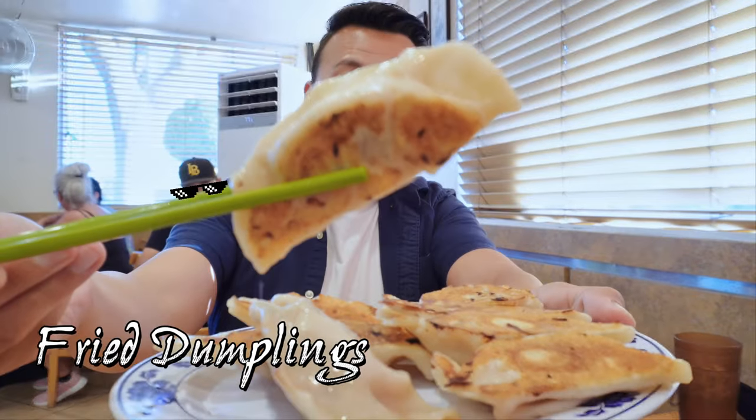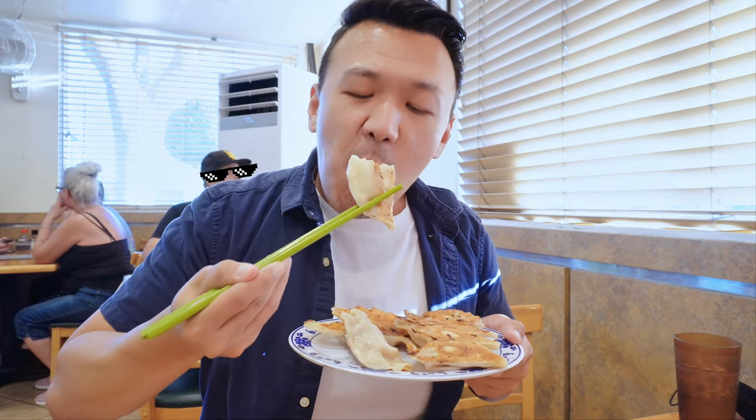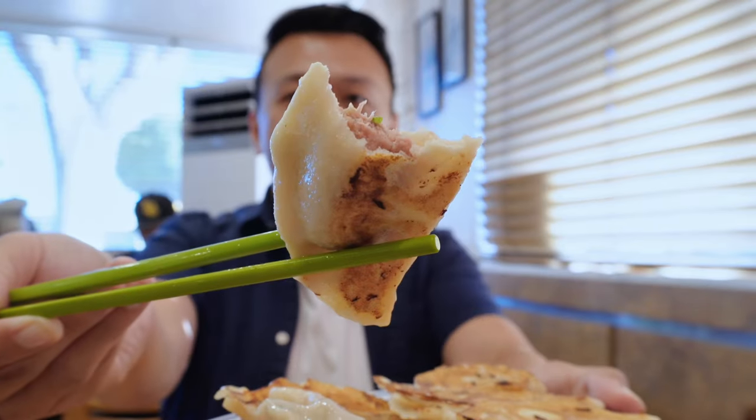Fried dumplings! Or potstickers. They serve them hot, as you saw from the earlier kitchen cam. It's juicy with well-seasoned cooked meat inside. Chef definitely prepared with love. And whoa! I can feel it.